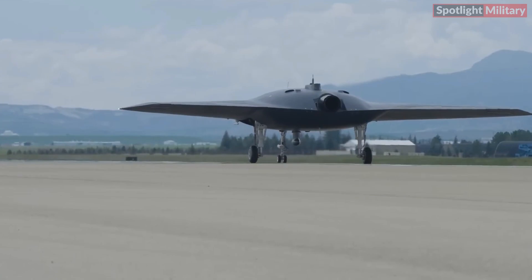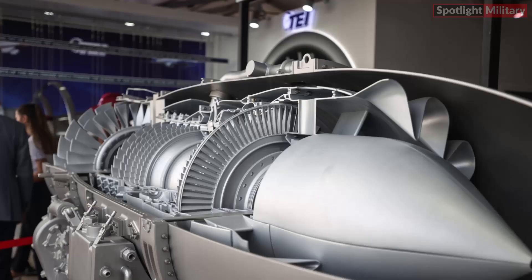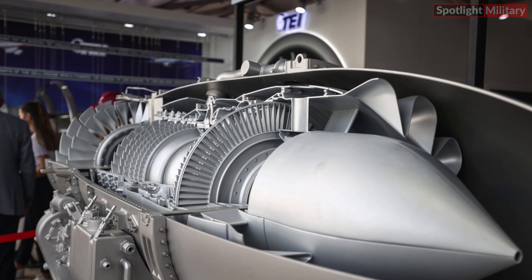Features and capabilities of Anka 3 Mio. Design: The delta-wing configuration enhances its aerodynamic performance and flight stability. Jet-powered: Equipped with a jet engine, Anka 3 Mio achieves high speeds and efficient propulsion.